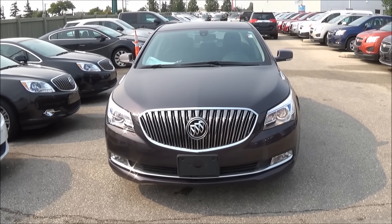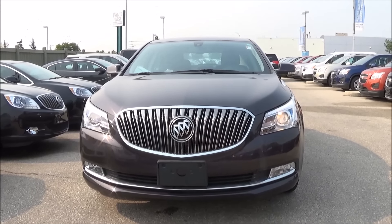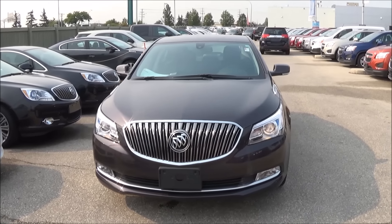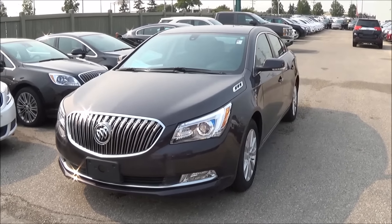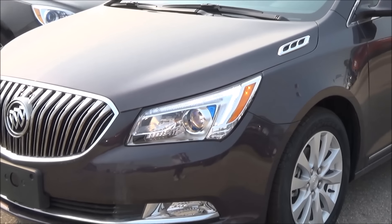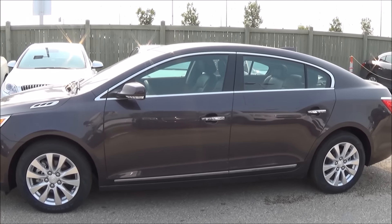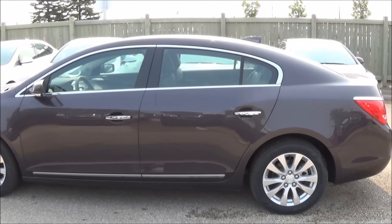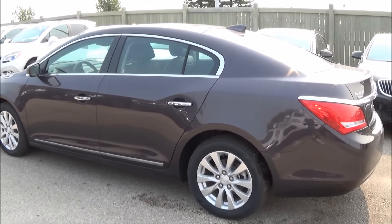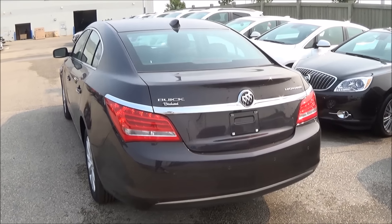Looking at the exterior of the Buick LaCrosse, you have the Buick Waterfall Grille with projector-style halogen headlights and LED daytime running lights. These are 17-inch aluminum wheels. LED rear taillights with rear park assist.